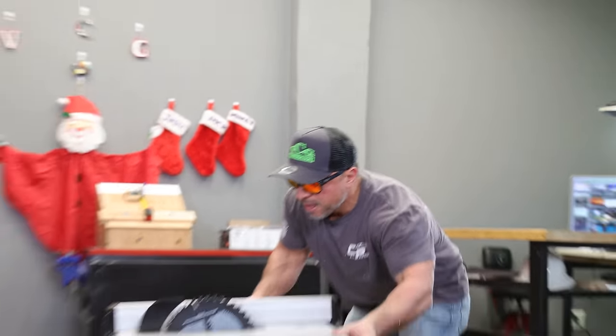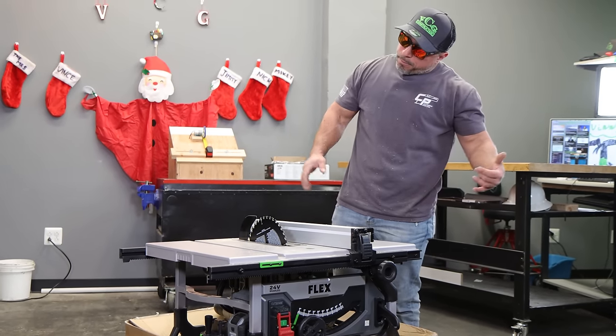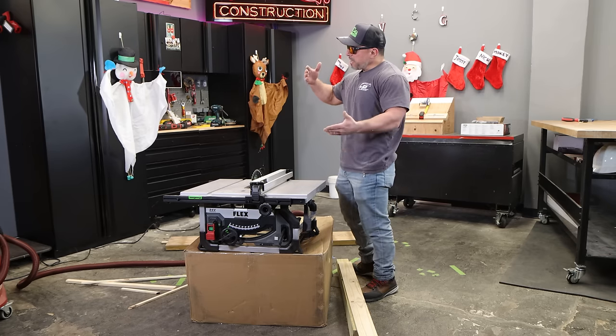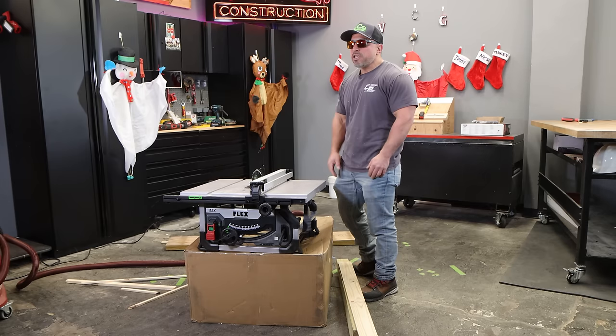Are you as impressed as I am? Because I gotta tell you, I'm pretty doggone impressed. Stay tuned for further in-depth reviews that we're going to be doing with it, because I'm excited about it. Quite frankly, it's probably going to become my daily driver, because you get the dependability and reliability of plugging it into the wall and you get the convenience of cordless when you need it.